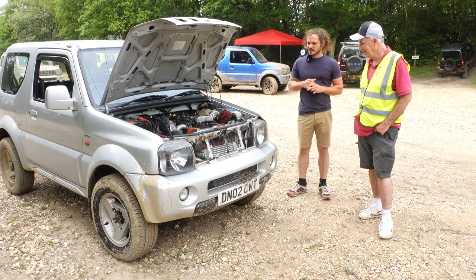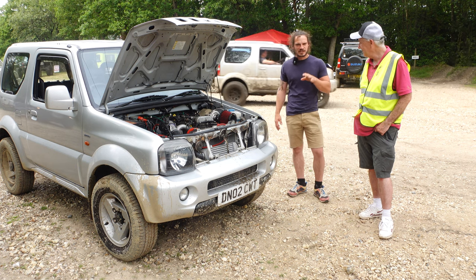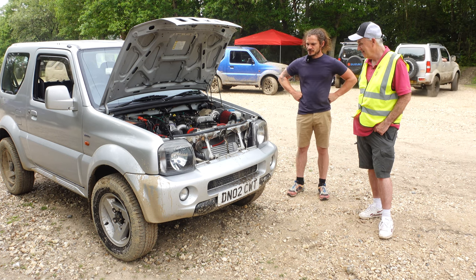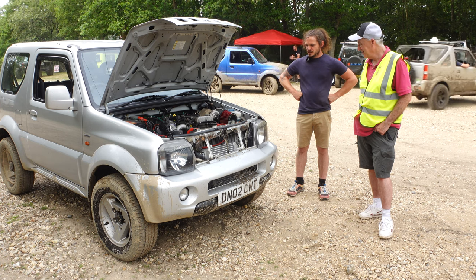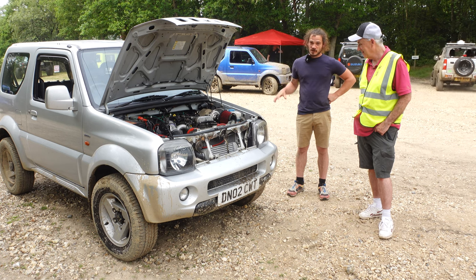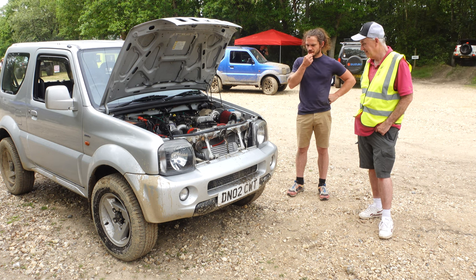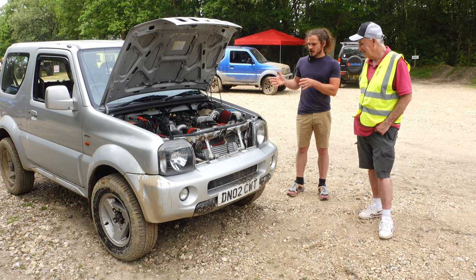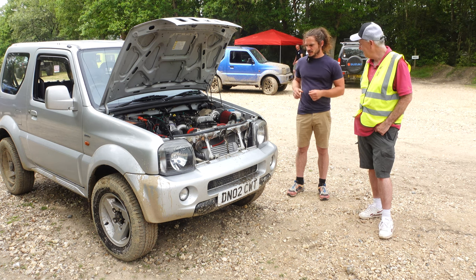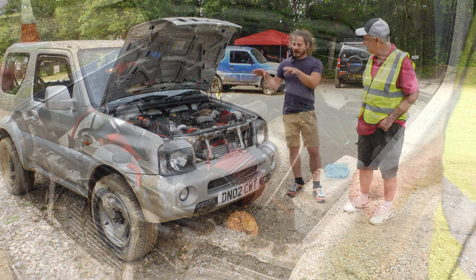Straight away I realised how underpowered the 1300 felt, especially on hills, and that started the taste to get more power. I used the forum, looked for the standard upgrades, and the first thing I actually got was custom headers from Australia. I put those on but it still felt like it could do with more power, so I got the 1.6 — the Suzuki Liana engine — and put that in.